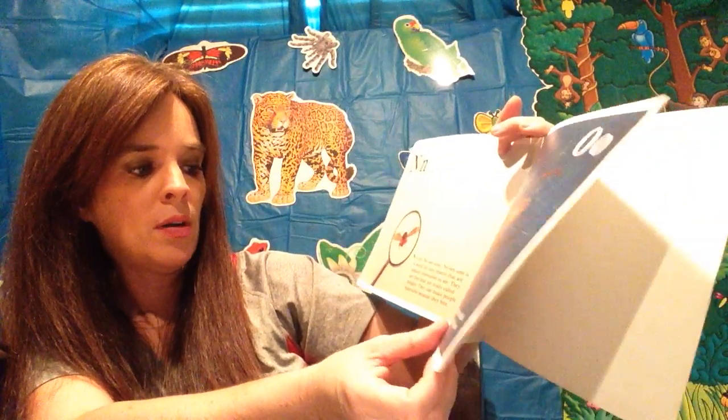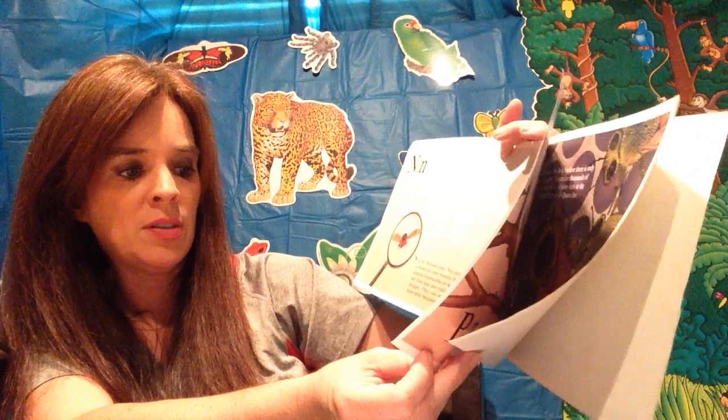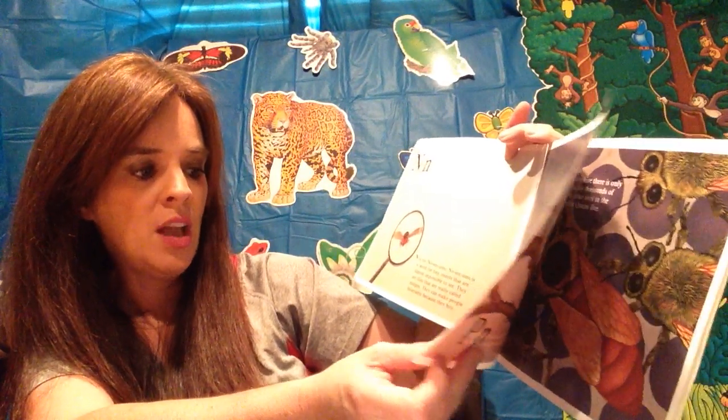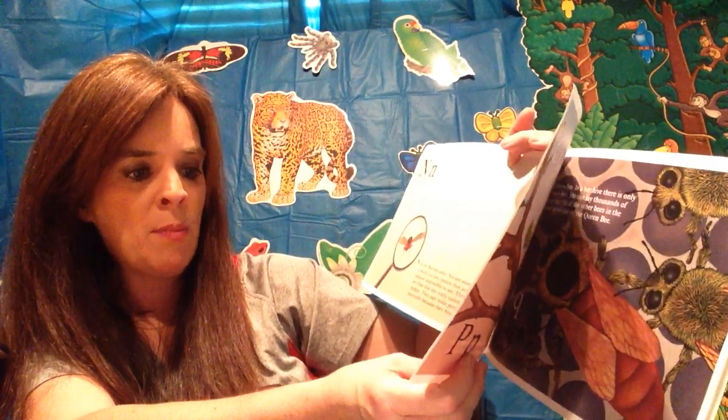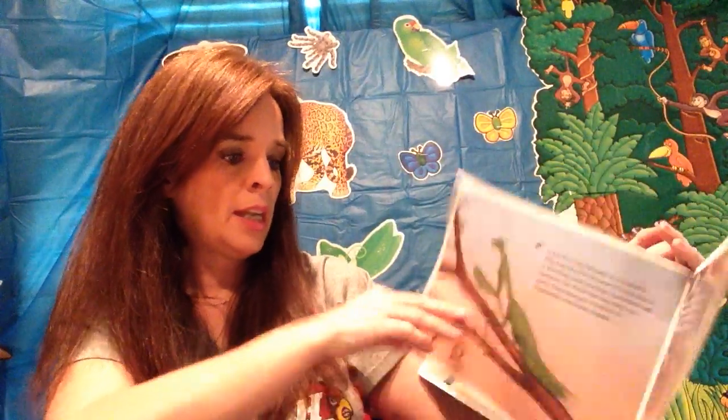O is for orb weaver. Spiders that make round orb-shaped webs are called orb weavers. Many people are frightened by spiders, but most of them will not hurt you. Miss Tammy does not like spiders — no, they're too creepy!